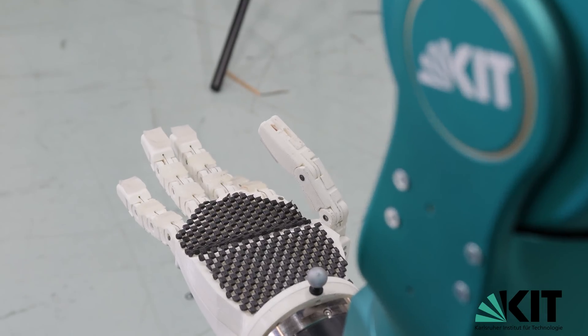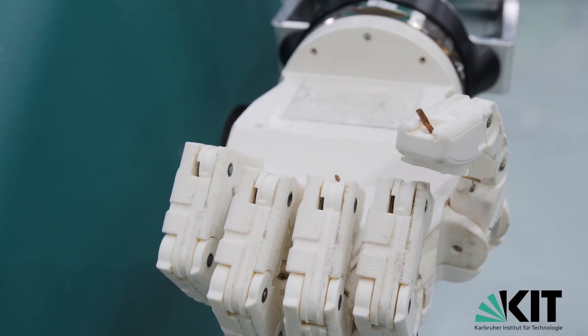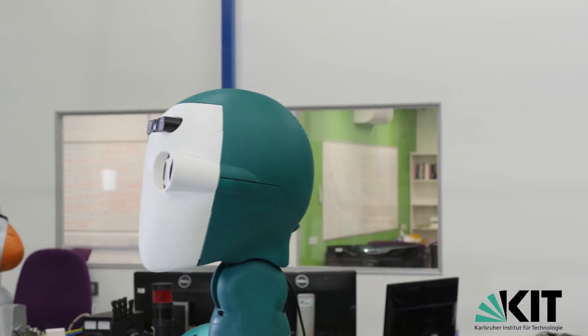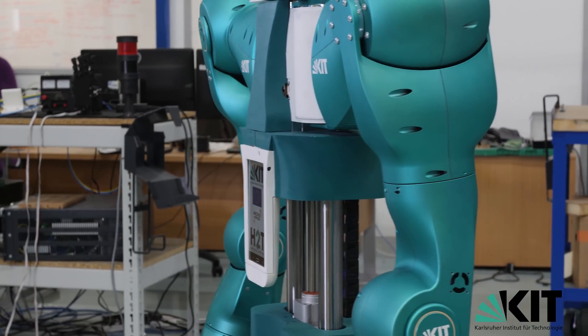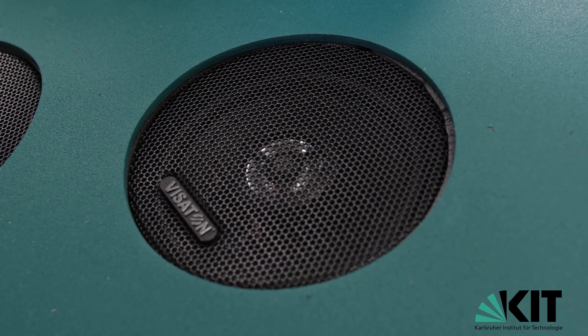While Coyote has been developing the mechatronics and assembling the robot, the other partners have been working hard to develop their own components. We've been talking to each of these partners and spending a lot of time developing the software architecture and infrastructure to make sure that when these components come together they will work as a coherent whole on the robot.